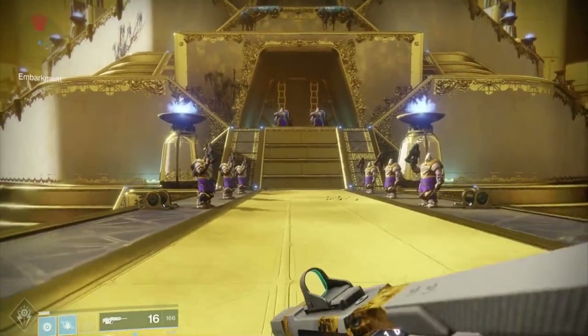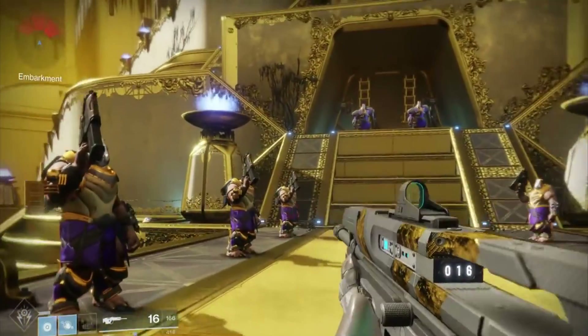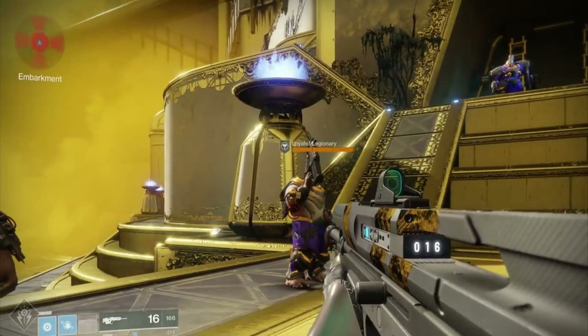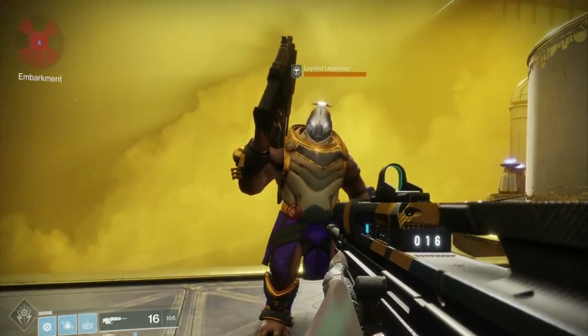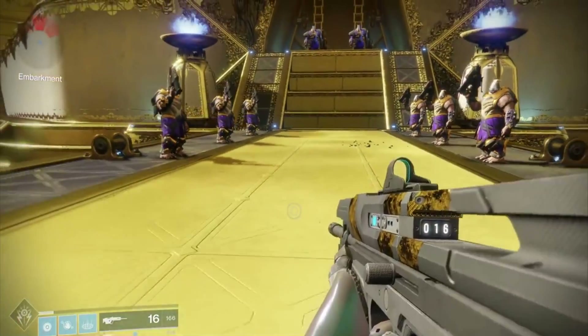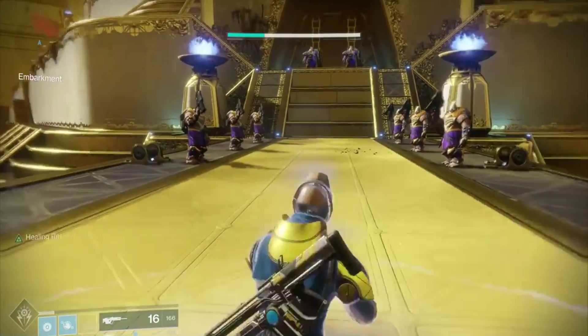Here I am on the Leviathan — I just popped my Rift and I'm going to walk around these guys. You can see the energy bar from my Rift is filling pretty quickly, though not as fast as when I was in the midst of all those Taken during the Taken public event. So the more adds that you're surrounded by, or the closer they are, the quicker it's going to recharge.